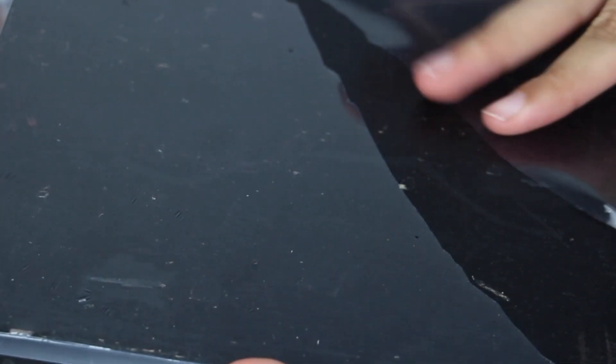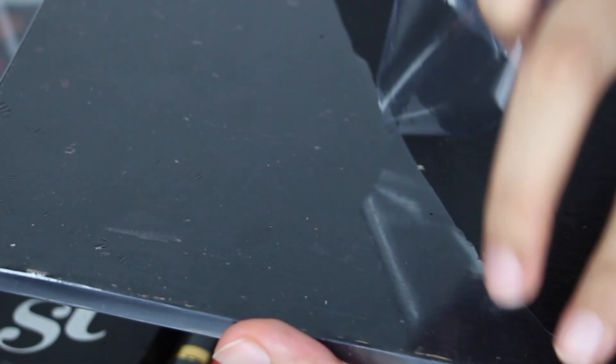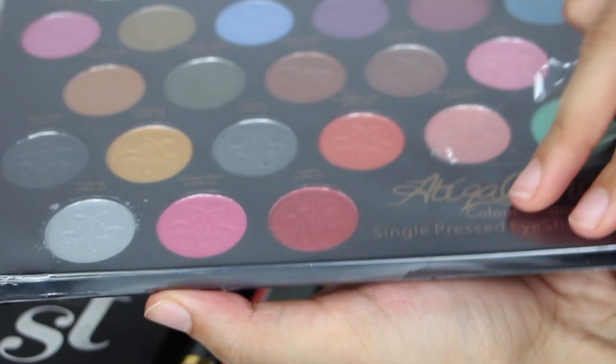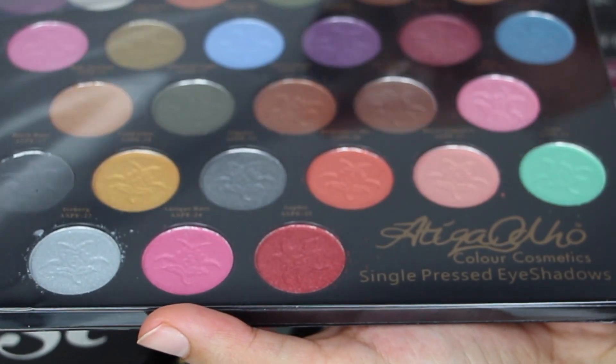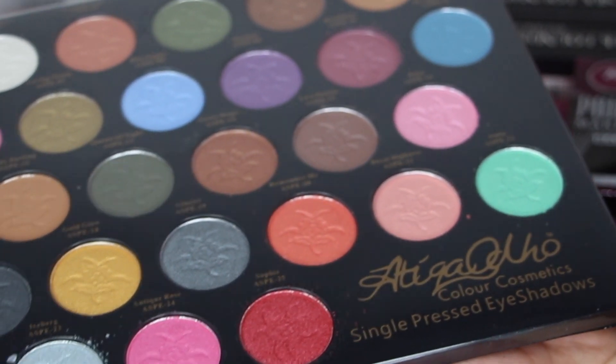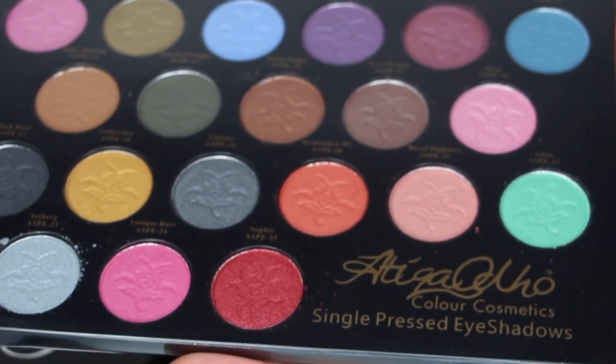You can also buy it separately for Rs. 250. As you can see, the packaging is very light. On the other hand, you will get a cover on it. I noticed that the matte shadows and neutral shades are very few. Mostly what I am showing you are shimmer shadows.